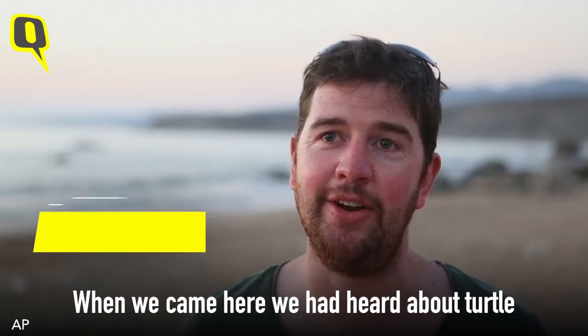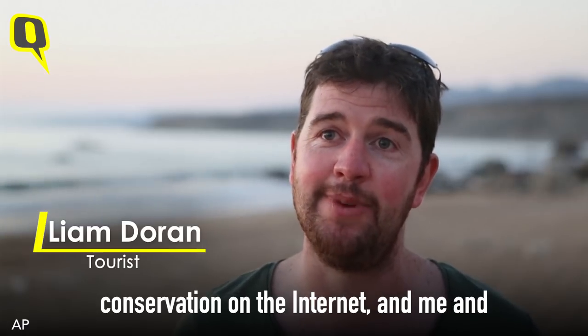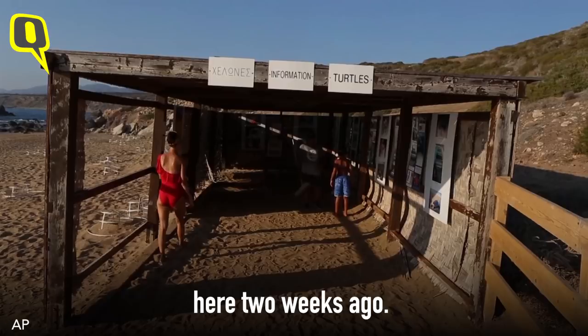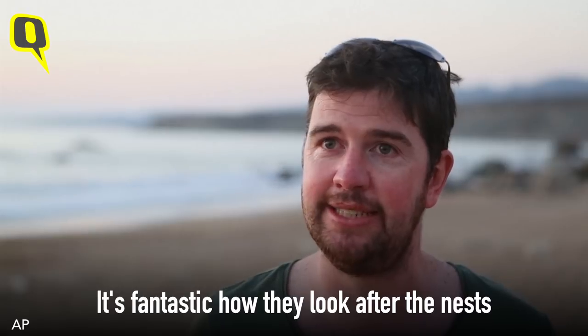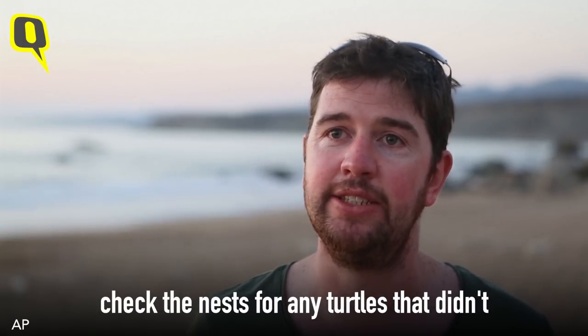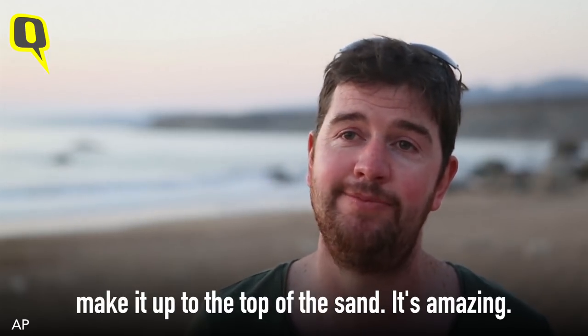We came here having heard about the turtle conservation through the internet, and myself and my girlfriend decided to visit to see what was actually being done. We came here two weeks ago. It's fantastic how they look after the nests, make sure they are safe, and then they check the nest for any turtles that didn't make it up to the top of the sand. It's amazing.